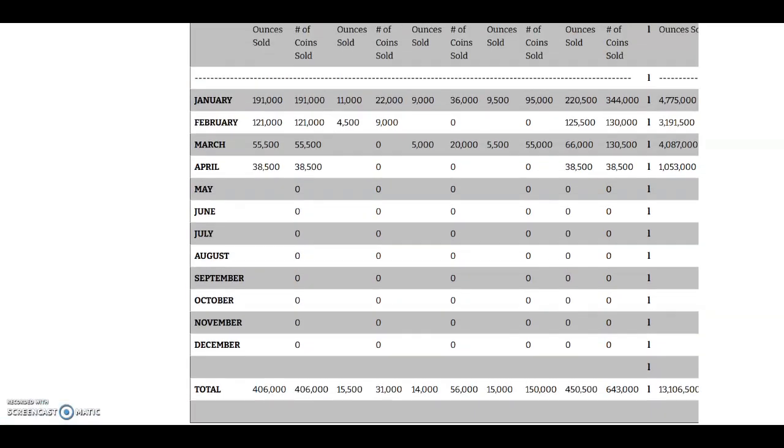The current final mintage of the Type 1 stands at 13,106,500 — something to keep an eye on, because a lot of people bought a bunch of Type 1s assuming it would be the key date within 2021. Now 13 million is still a lot, but if they start striking the Type 2 design in May or June and begin selling to dealers now, it'll be really interesting to see whether they keep selling the Type 1 and what exactly the plan is.